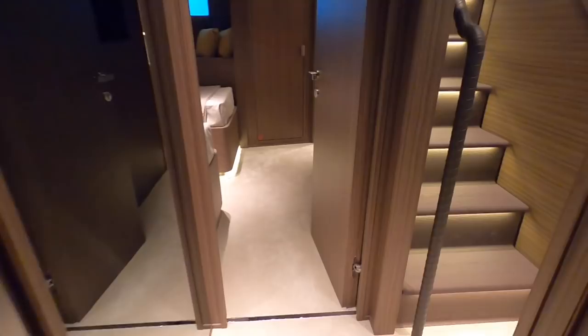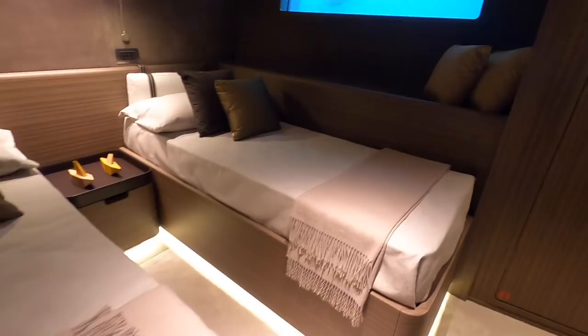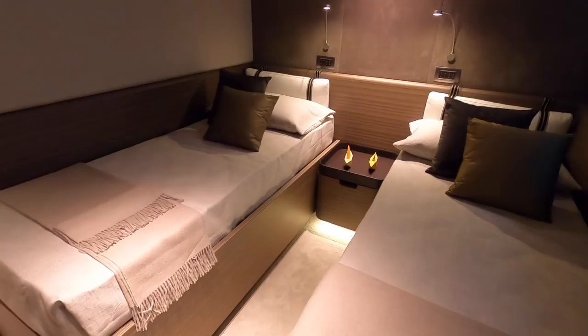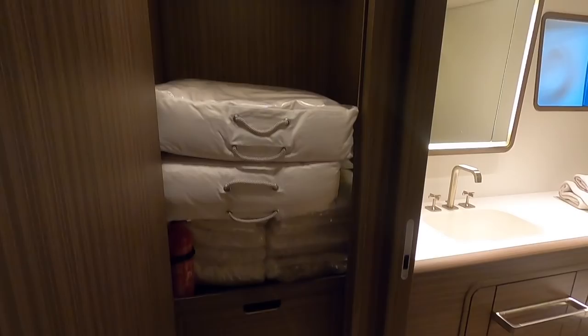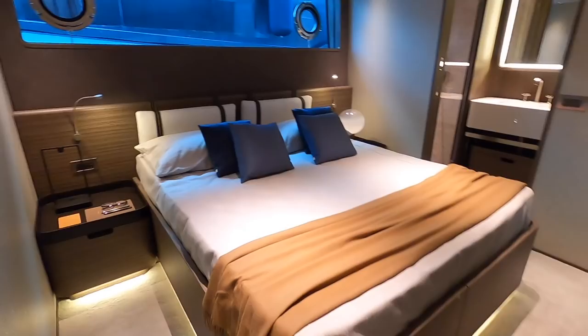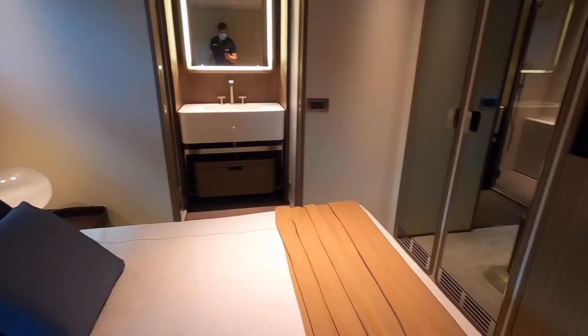The proportions of the living spaces are so generous — nowhere feels pinched, everywhere feels really comfortable, and each cabin has space to breathe. As an option, you can have a mechanism where the two berths slide together to create a double bed in either of the twin cabins. Storage is plentiful throughout. A final look at the other double cabin — identical to the first, with the ensuite working really nicely.